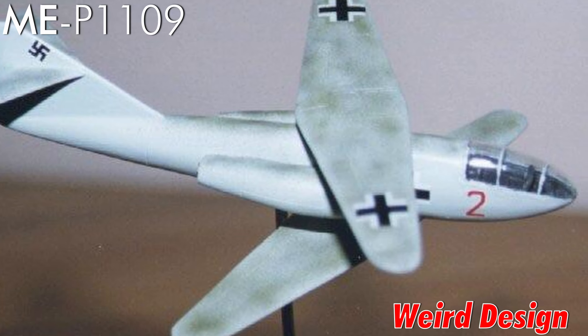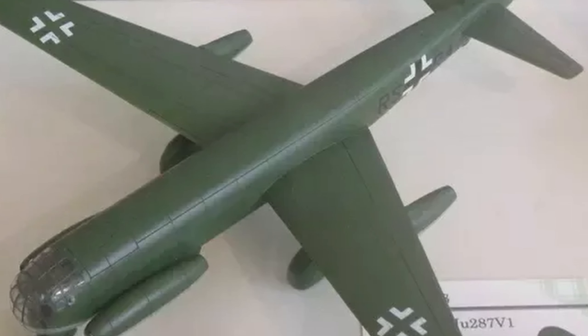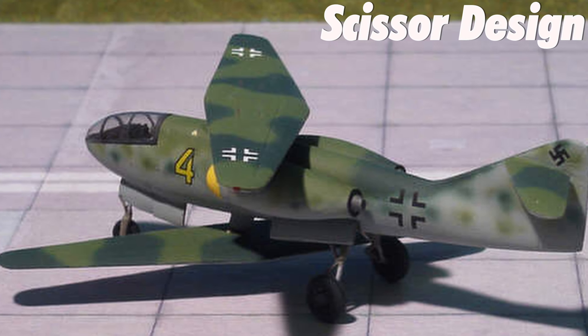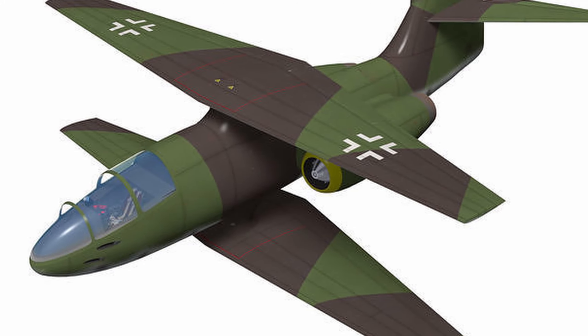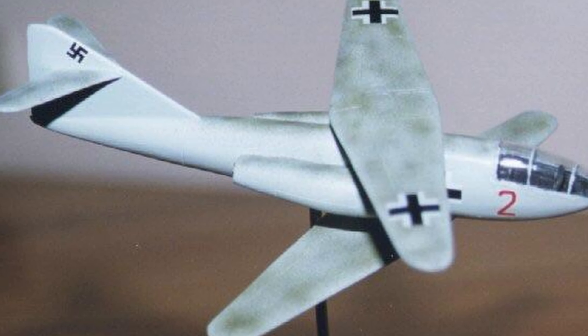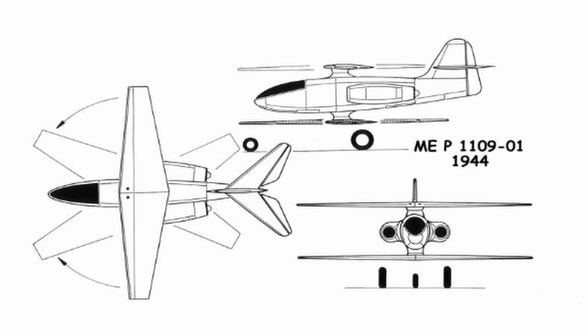Since we are on the topic of the weird, one of the most bizarre aircraft designed during World War 2 was the P-1109 with its scissor wing design. It was indeed a unique design and was one of the first aircraft to feature swing-wing functionality. Tests revealed that the scissor wing decreased aerodynamic drag, permitting higher speeds and longer range.